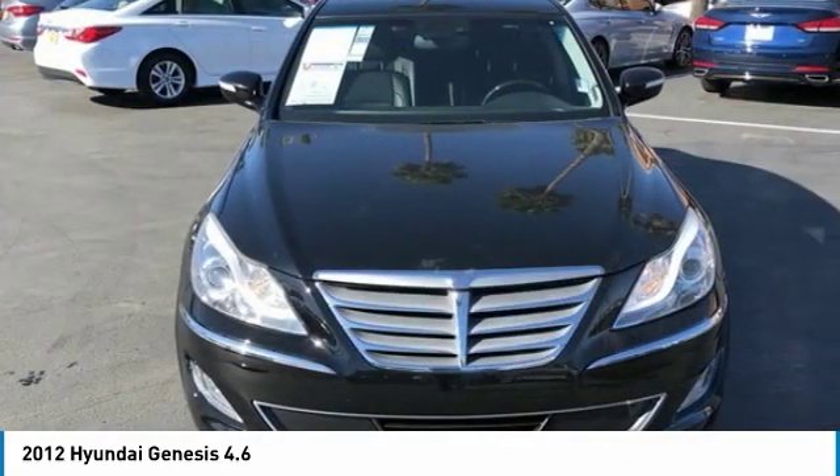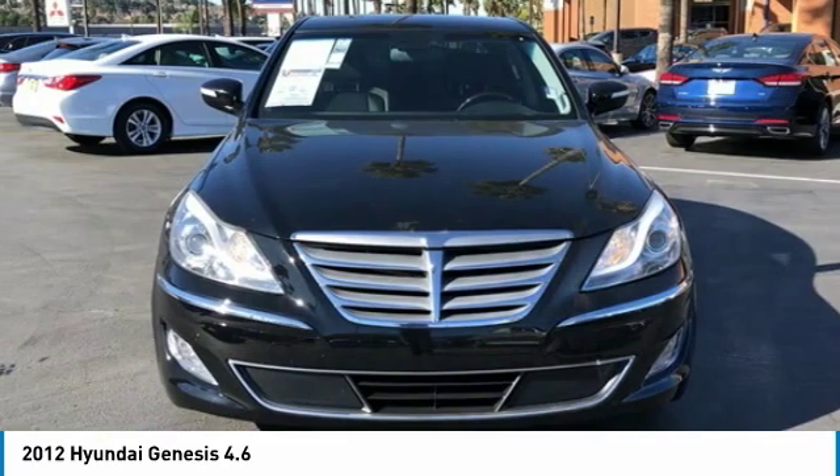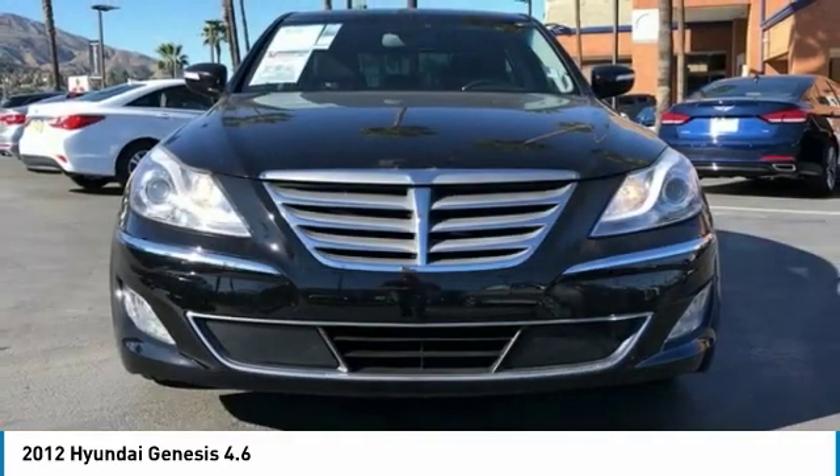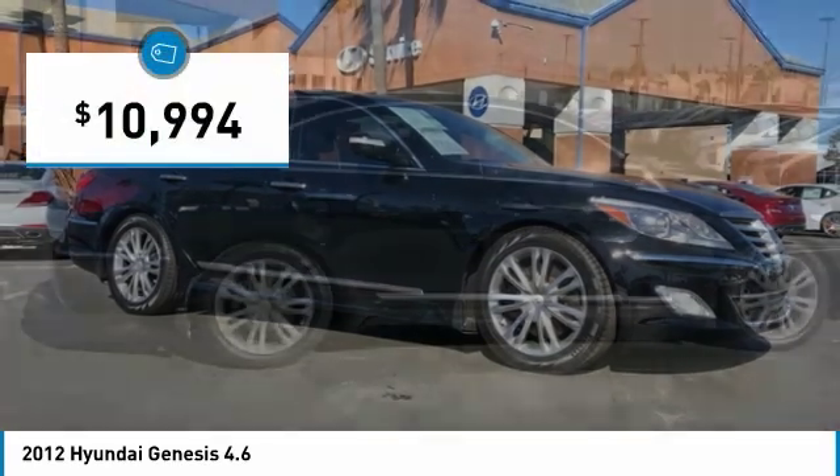It wasn't named 2009 North American Car of the Year for nothing. Genesis combines luxury, performance, and engineering for one powerful and memorable driving experience, and is priced below $15,000.